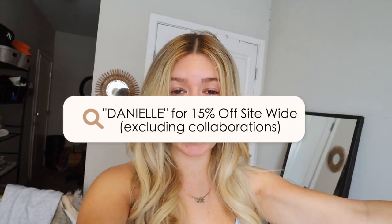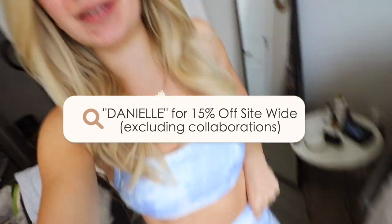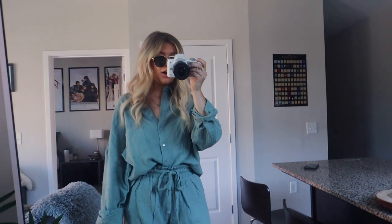They also have White Fox Swim and White Fox Active — I'm wearing some White Fox Active right now, and you guys will see that later in this video. They have express worldwide shipping, which is a huge bonus if you're an online shopper like myself. I feel like that's a huge game-changer. My coupon code is Danielle for 15% off. Everything will be linked down below, but let's get started with this first fit.